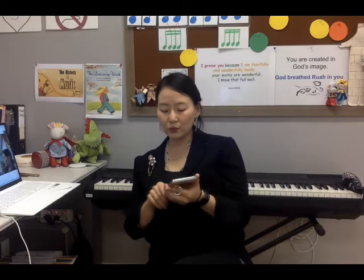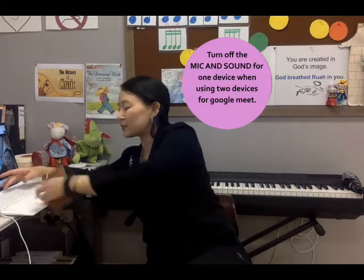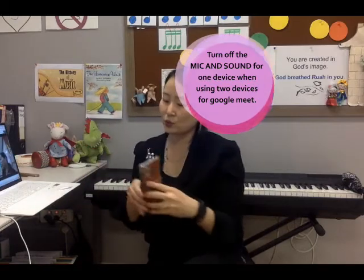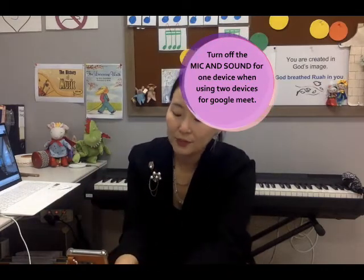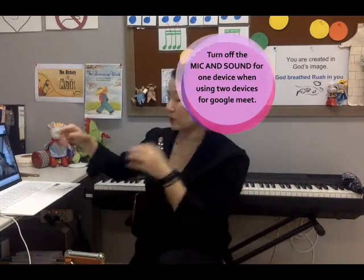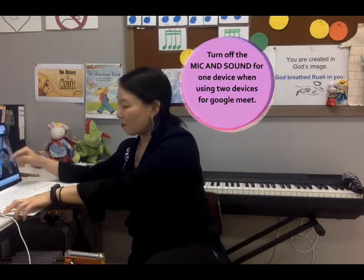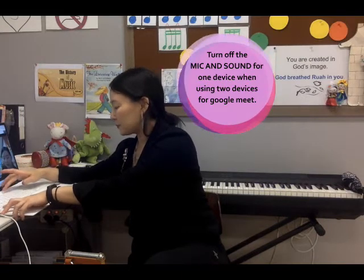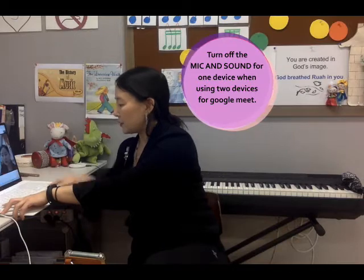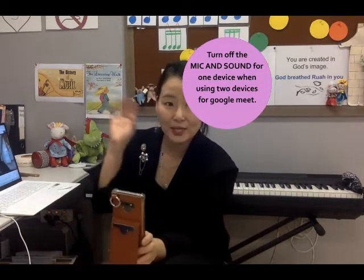Okay, so in order to avoid that, you have to turn off one device. So I have my phone on and computer on, but I'm going to mute the mic and sound for the computer. Then it's going to stop the echo sound.